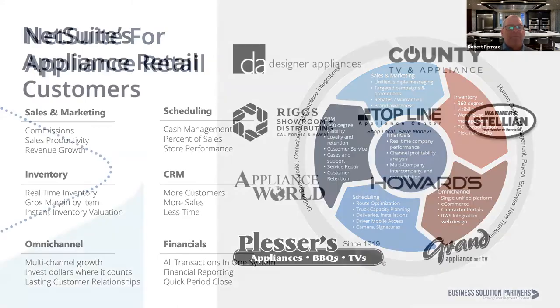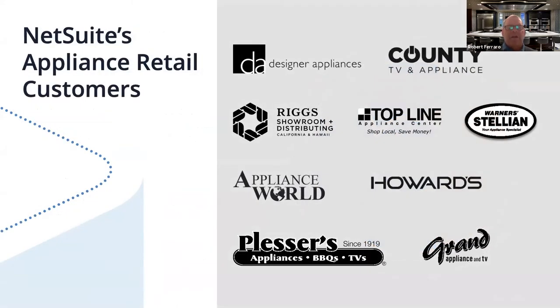We also touched upon the e-commerce experience, core financials, and transportation management solutions. Just to show you some of the companies in your industry utilizing NetSuite today — I'm sure you're familiar with many of these companies — we wanted to share that these companies are taking advantage of the NetSuite solution and have adopted the technology.